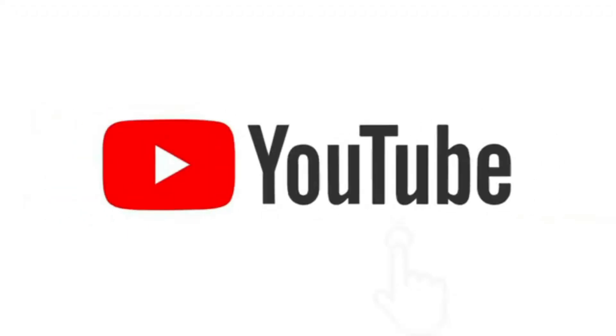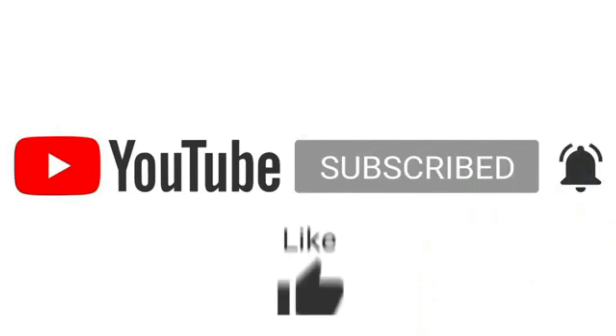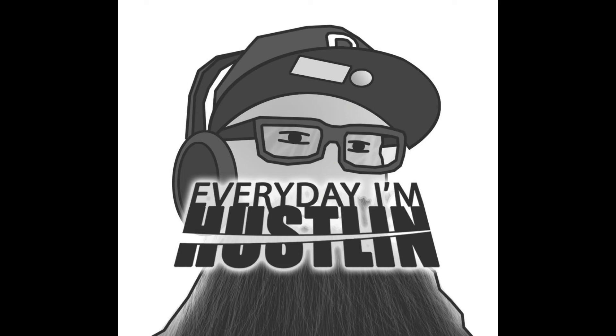Hey guys, do us a favor before you click off - make sure you go down below and check if you're subscribed. If not, hit that red button until it becomes gray, then click the bell notification so you don't miss any of these show recordings. Go down to the description and click the link for Pittsburgh and subscribe over there too, because we're doing really cool content on that channel as well. We appreciate each and every one of you - stay awesome.